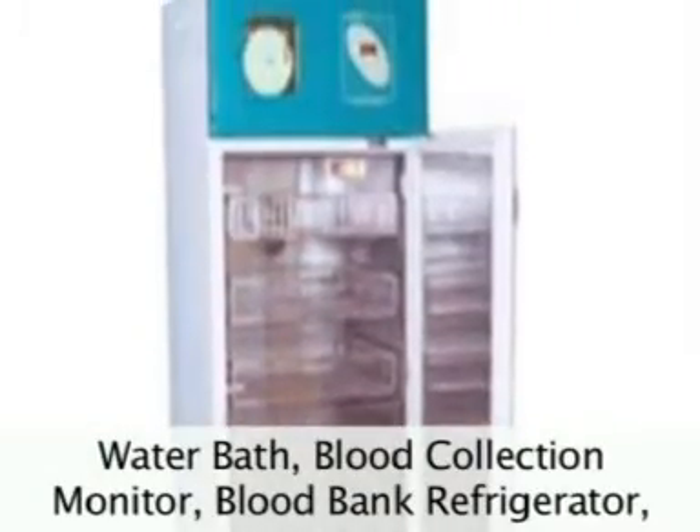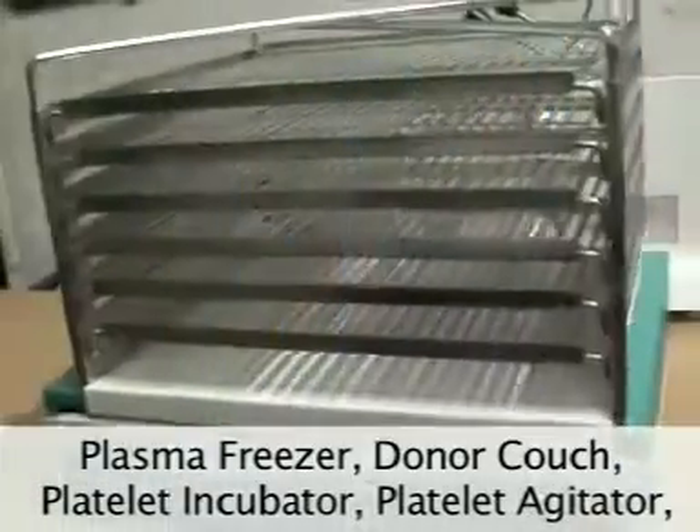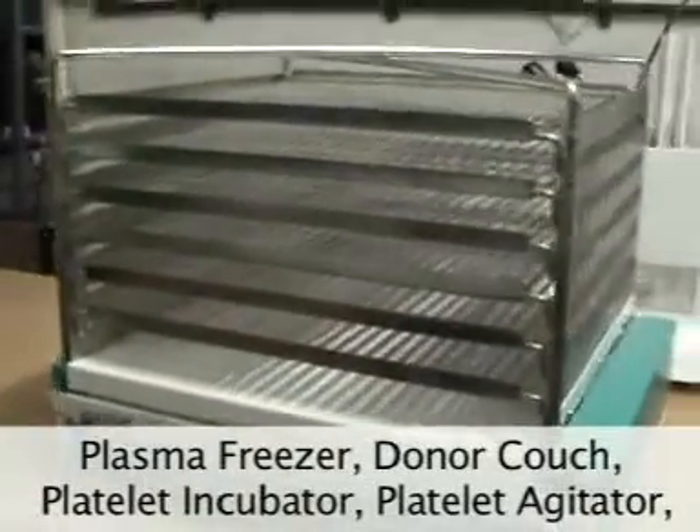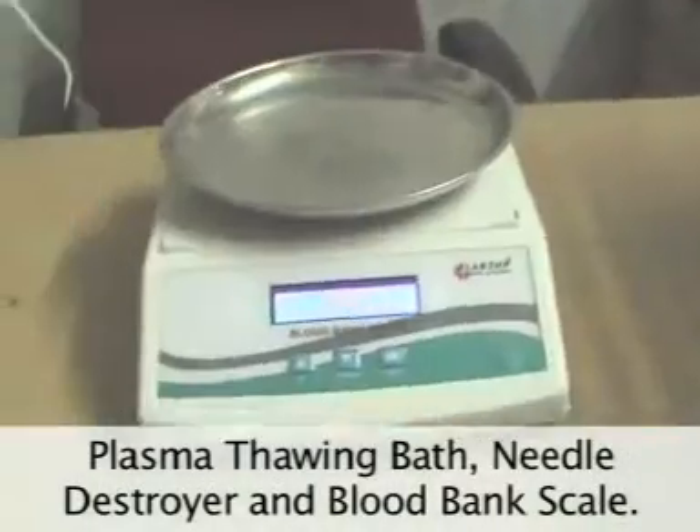Additional products include Blood Bank Refrigerator, Plasma Freezer, Donor Couch, Platelet Incubator, Platelet Agitator, Plasma Thawing Bath, Needle Destroyer and Blood Bank Scale.